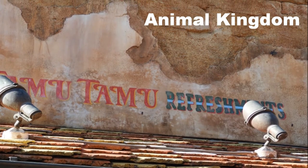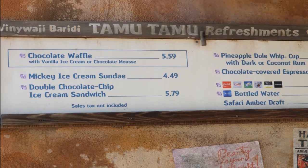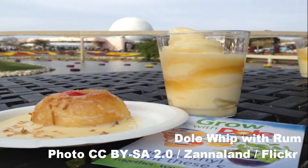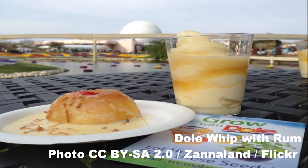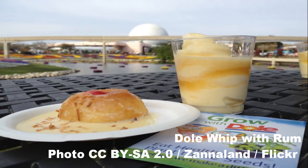Both Refreshment Port and Tamu Tamu include grown-up Dole Whip options, and you can order your Dole Whip soft serve with rum. Of course, you don't have to be like Captain Jack Sparrow and ask, "Why is the rum gone?" when you get the Dole Whip at any of the other locations, because it's just as delicious with or without alcohol. In fact, I'd say it's better without.